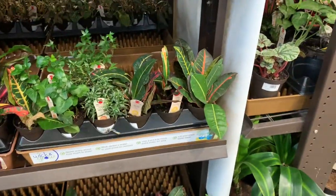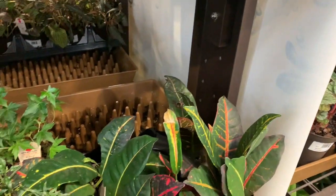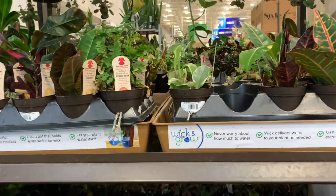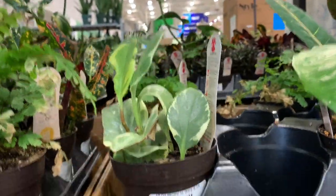We have some crotons, and some Aralia for $4.98. Some peperomia obtusifolia here — looks a bit damaged.